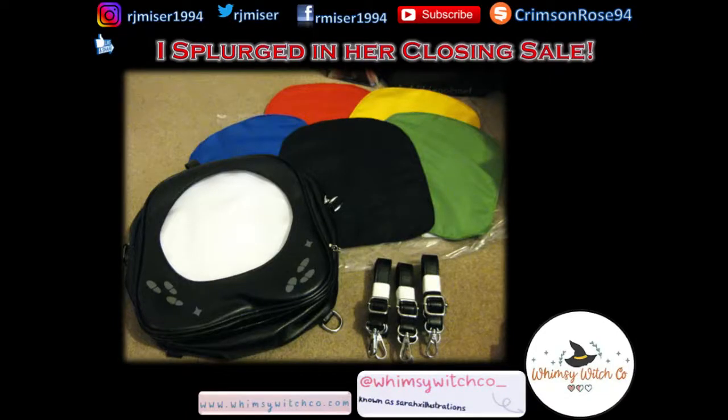Next up, we have this lovely Ita Bag from Whimsy Witch Co., though technically she's finished all of her closing down sales now, so she changed to a new name which has nothing to do with her Potter stuff. It's mainly stationary for the moment — washi tape and stickers and stuff — but I'll have to look into it more.